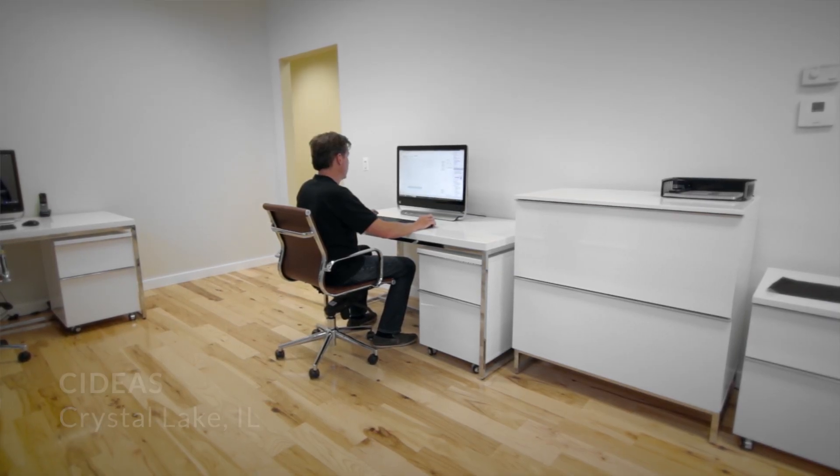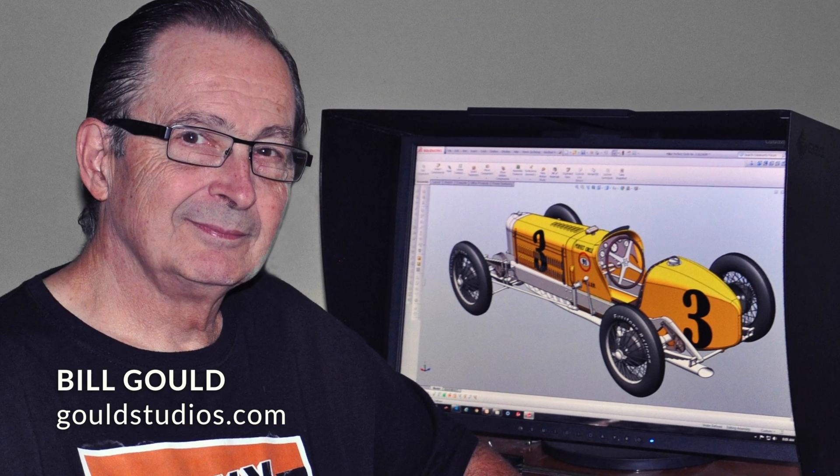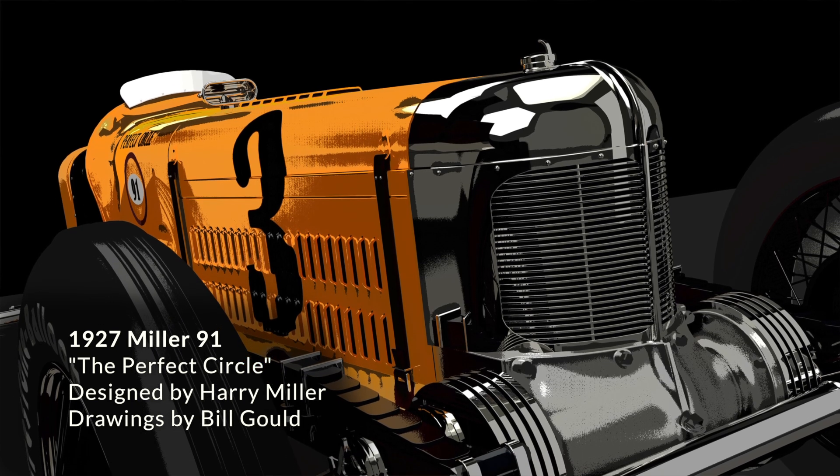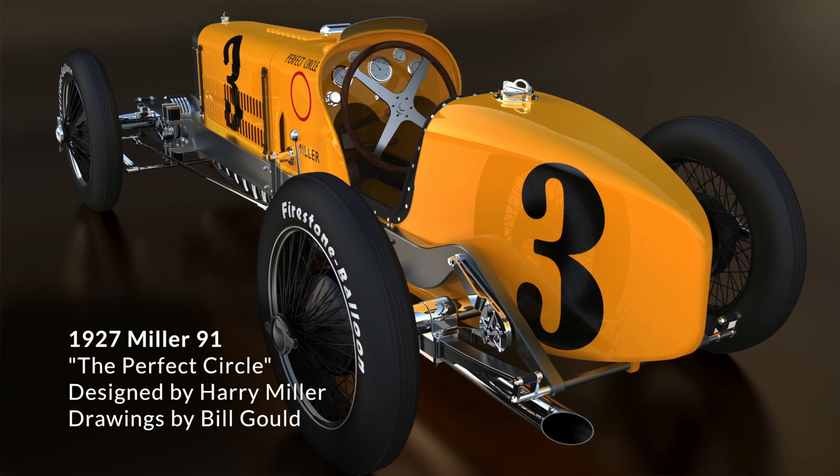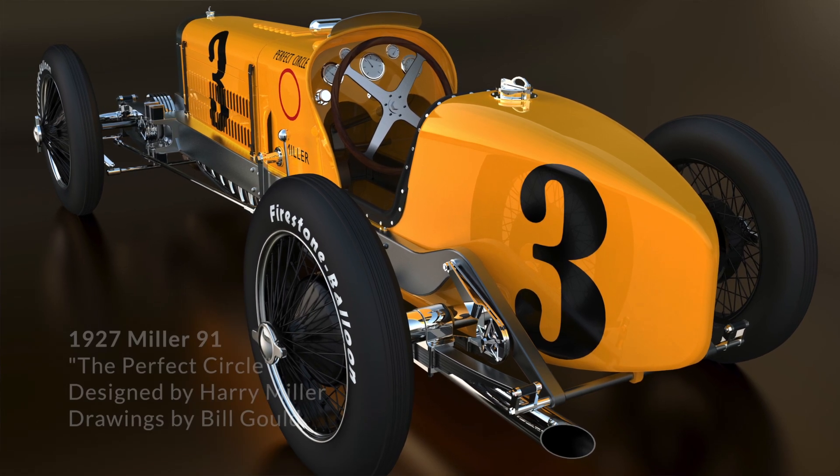The best way to put it would be that I'm a huge car guy. My friend Bill Gould, who's a fantastic designer out of California, is also a huge car guy. One day he was showing me some of his portfolio and I happened across this Miller 91 car on his website. I didn't realize that it was something he actually drew in 3D CAD — it was quite an amazing feat — and I just knew immediately that I had to build this.